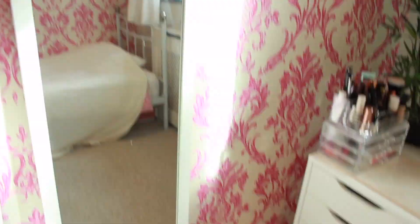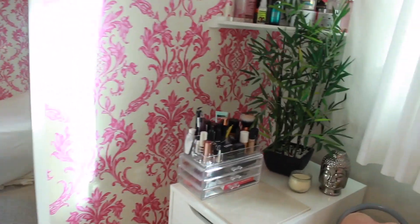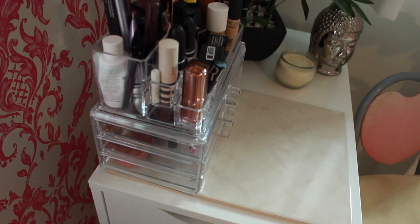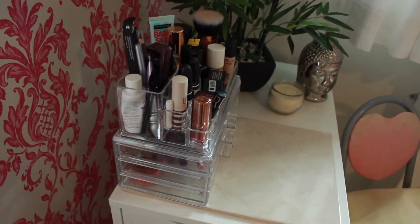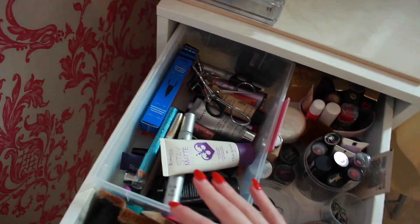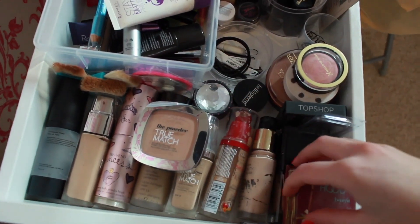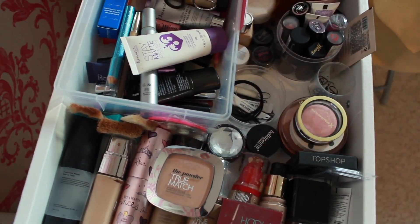This is my full-length mirror — I'm not going to show myself because I look a bit of a mess. Over here is the new addition to my room: the Ikea Alex drawers. I did do a makeup collection video but it's really old — if you're interested you can watch that. In this top drawer I have pencils, mascara, lip glosses and lipsticks, hair ties, foundations that don't really match me, bronzers, and loads of random stuff.